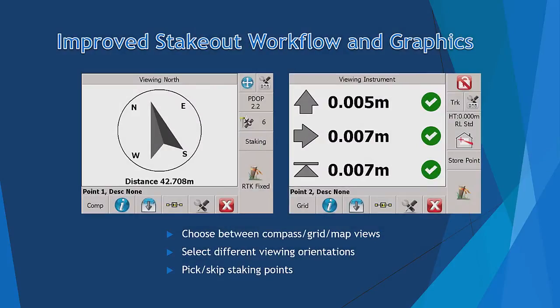The first new feature is the Stakeout Routine. We have significantly improved stakeout graphics and workflow in FuelGenius 7. In addition to the traditional map view, you can now choose Compass View or Grid View.